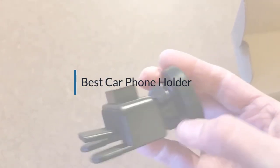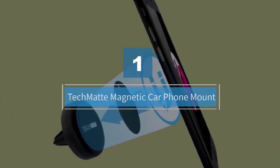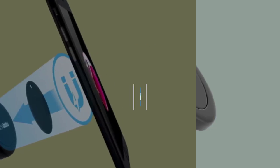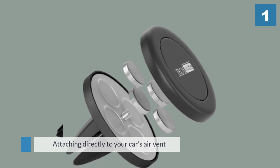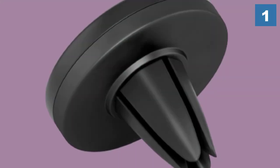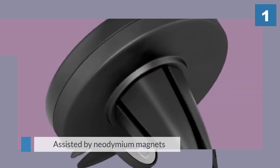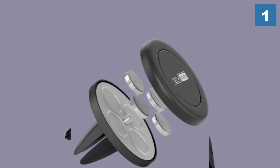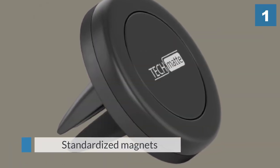Number one, most popular: Tecmat magnetic car phone mount. Attaching directly to your car's air vent, the Tecmat MagGrip universal car mount is a unique solution that gets out of the way visually while remaining highly functional. Assisted by neodymium magnets, the Tecmat differs from alternative magnetic car mounts that utilize more standardized magnets.